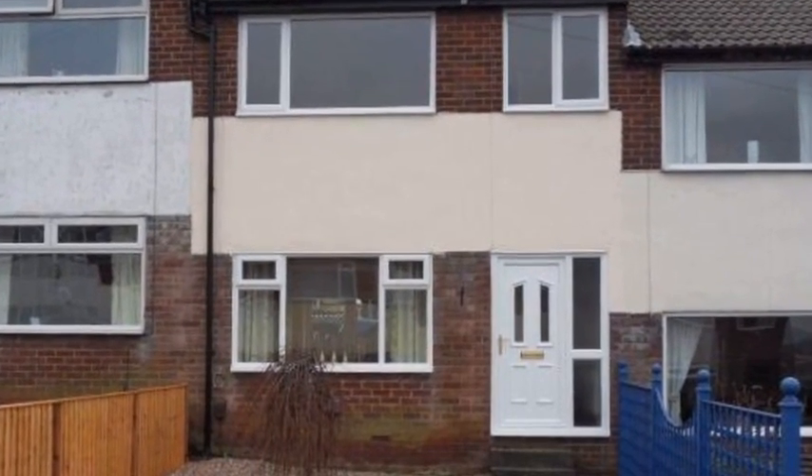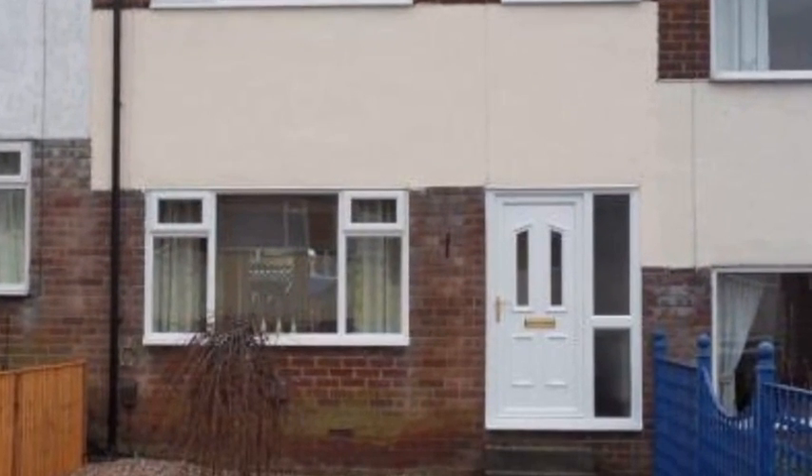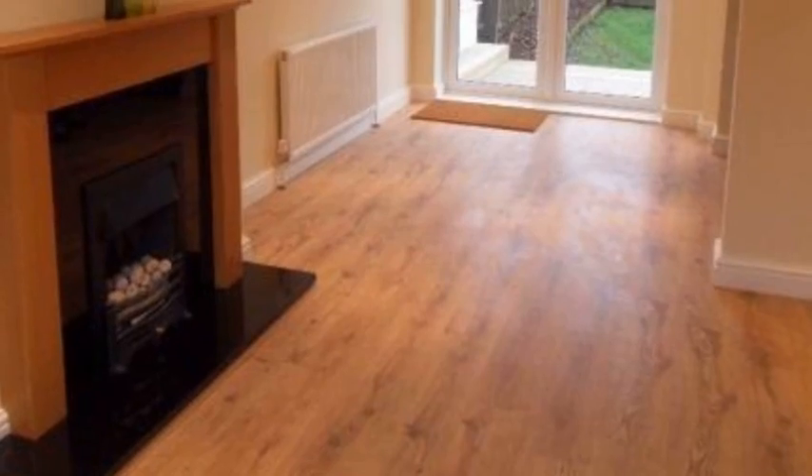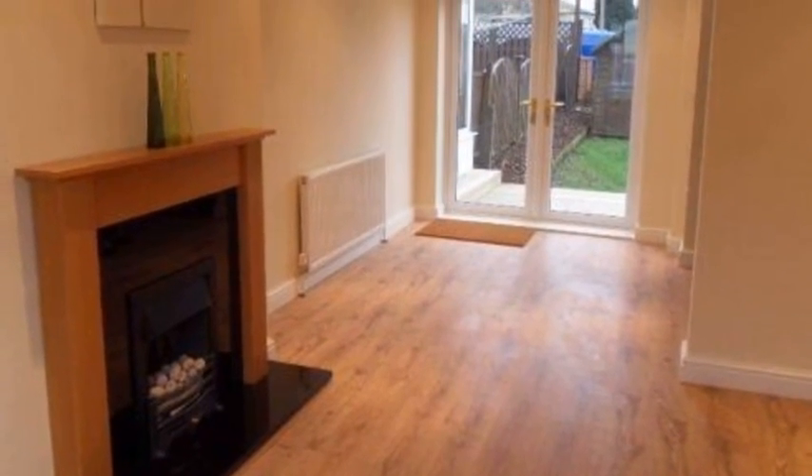This fabulous three-bedroom property is situated in Dewsbury, close to local amenities and the town centre. Internally, the accommodation includes a lounge dining room, which contains an understair storage cupboard,